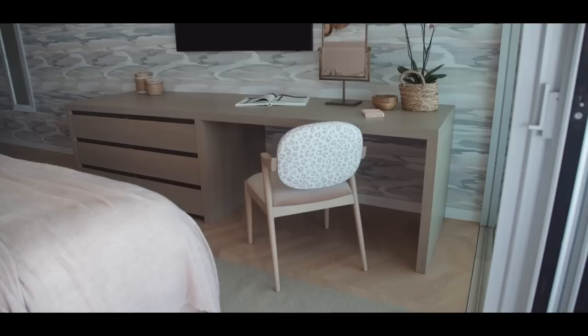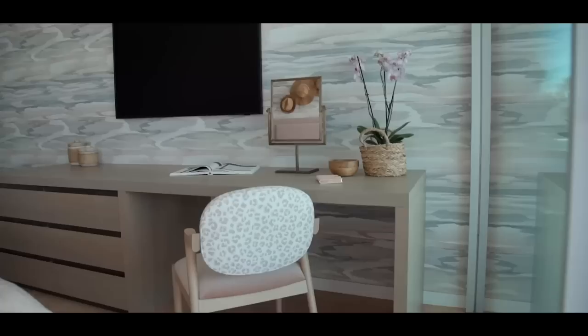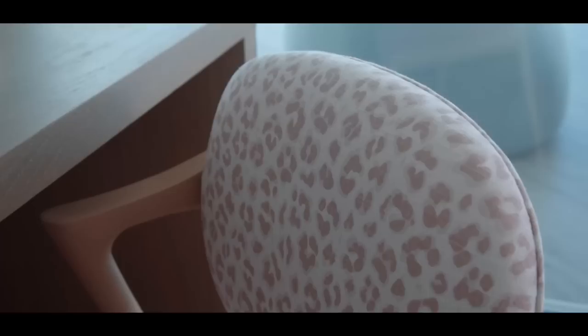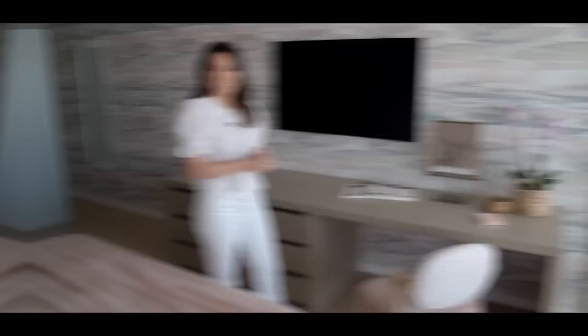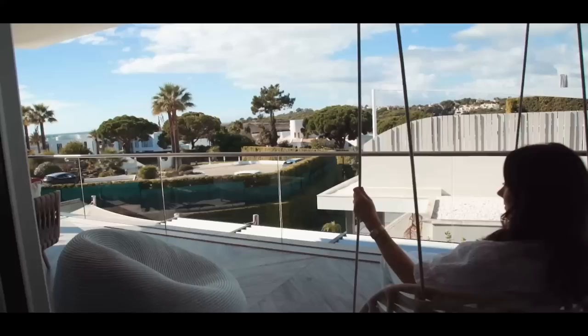Opposite the bed is a huge built-in desk we designed — 1.8 meters long, absolutely enormous. The client wanted extra storage, so we have a chest of drawers for her daughter's clothes, and this section works as a desk or dressing table with a mirror. Cable management means it can easily become a computer desk too. The desk chair is probably my favorite piece of furniture in here — we've continued the leopard print onto the chair back, with a gorgeous hard-wearing velvet seat pad. It has a real mid-century vibe. Outside, for the daughter's terrace area, we've done a swing chair — perfect for relaxing.